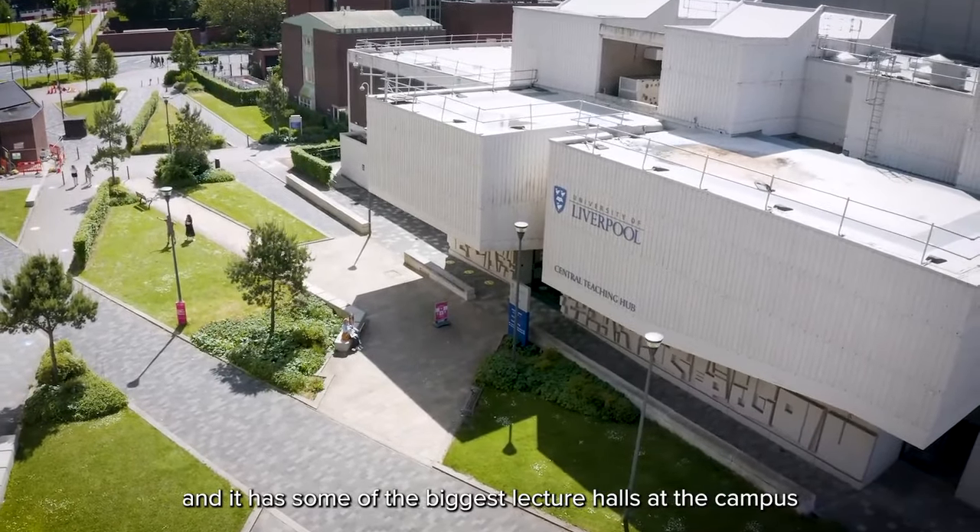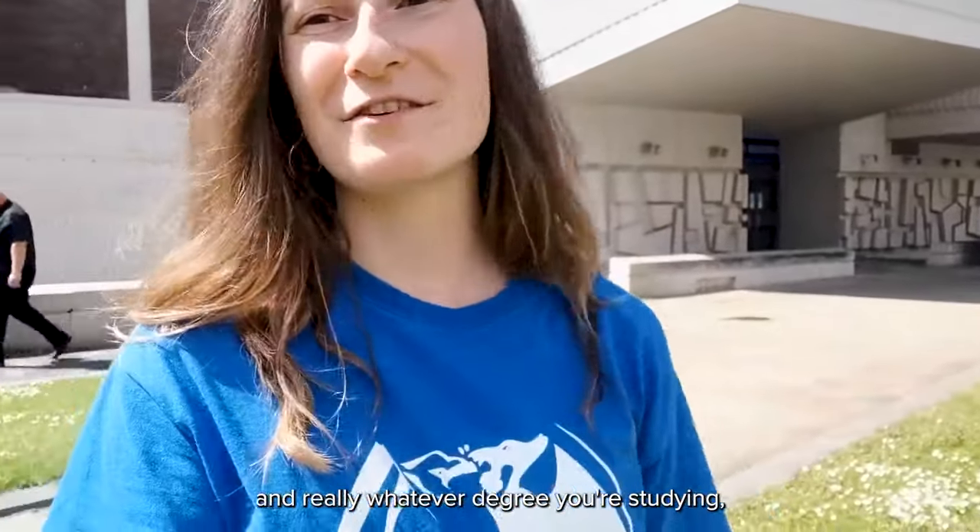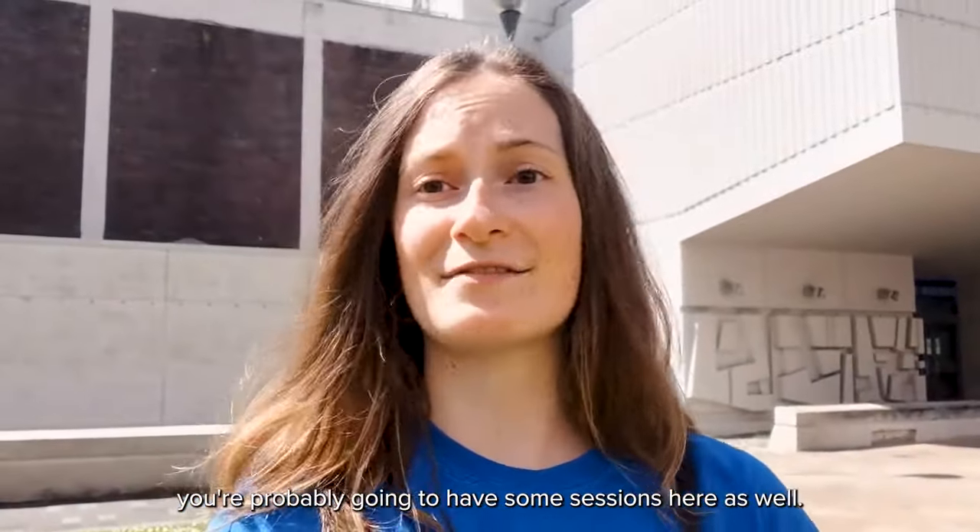This is the Central Teaching Hub, and it has some of the biggest lecture halls on campus. Whatever degree you're studying, you're probably going to have some sessions here. And here's the Central Teaching Labs for all the science-based degrees.